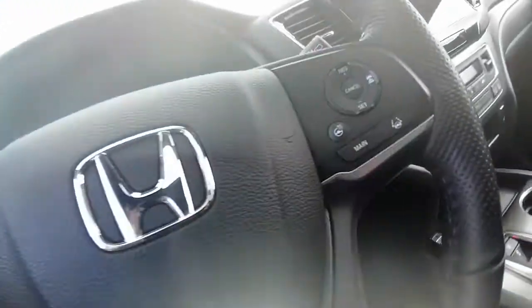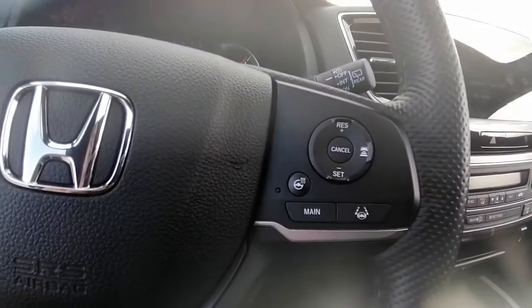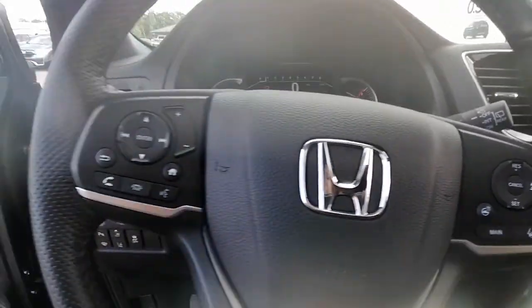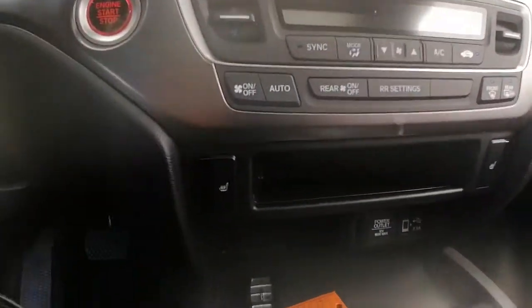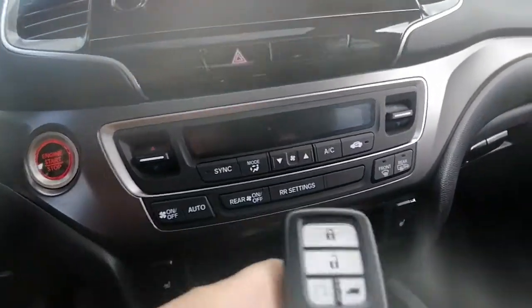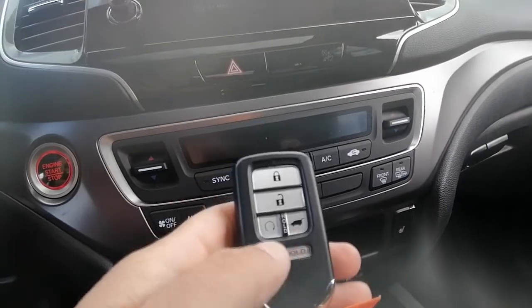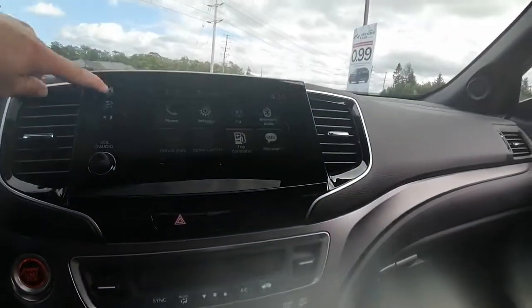On the steering wheel we have our adaptive cruise control and lane keep assist, as well as Bluetooth. It comes equipped with heated seats for the driver and the passenger. It is a push-to-start, and the key fob does come with remote start. It is a touchscreen.